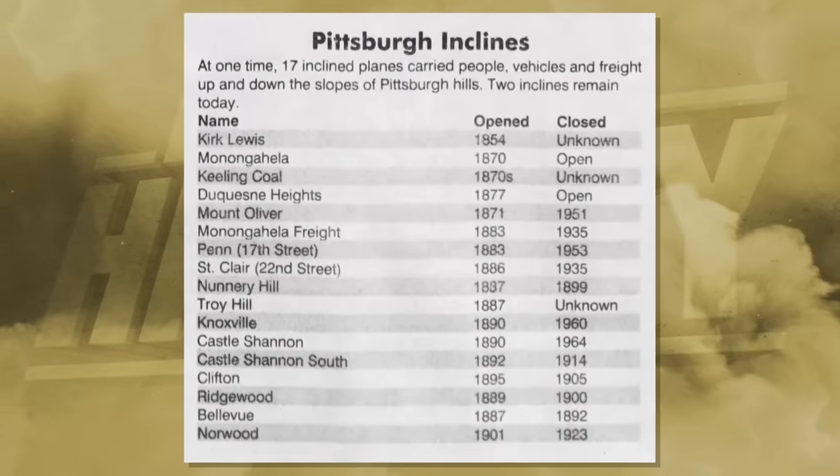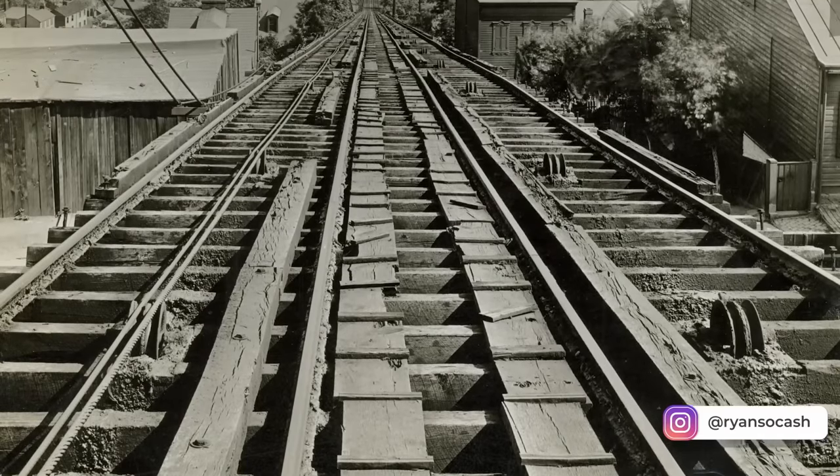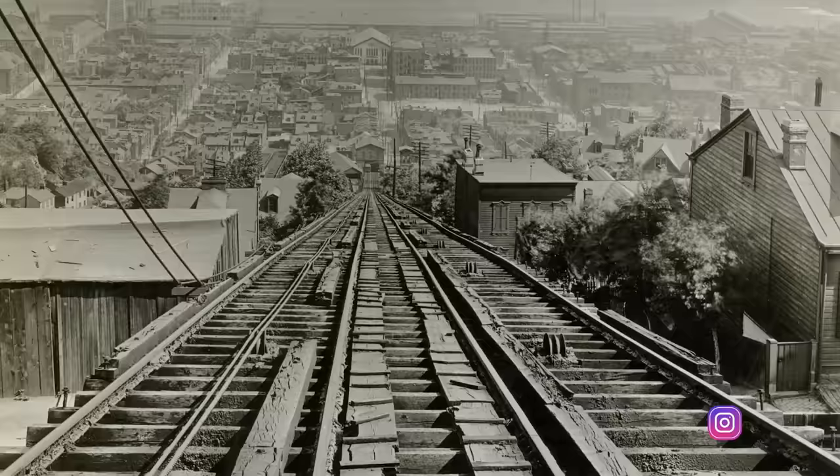Unbeknownst to most, Pittsburgh had 17 of them — yet today many have been abandoned and ravaged by time. Join us to find out why, as today we discover the story of Pittsburgh's funiculars. I'm your host Ryan Socash, and you're watching It's History.